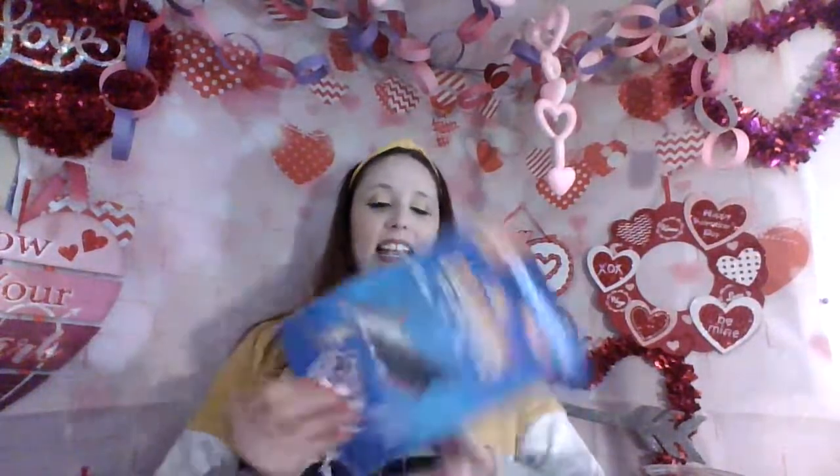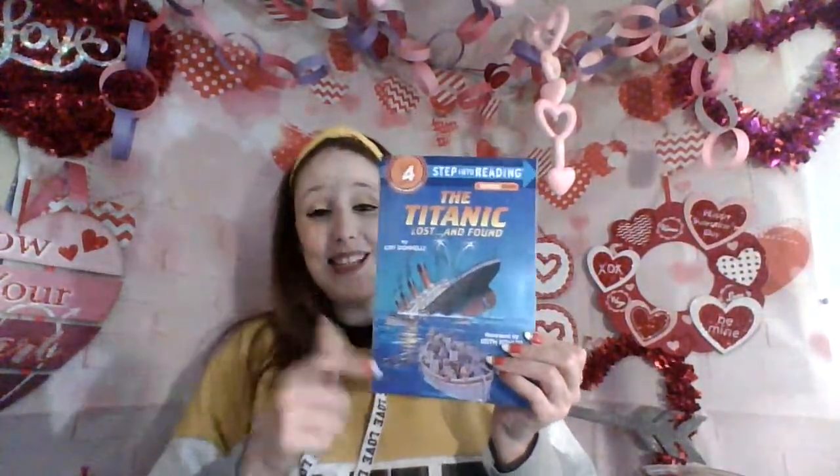I actually went to the library and I forgot it was President's Day, so tomorrow I'll go to the library. But I went to Five Below and I found these cool books. It's the Titanic: Lost and Found. So today this is what we're reading — we're reading about the Titanic.